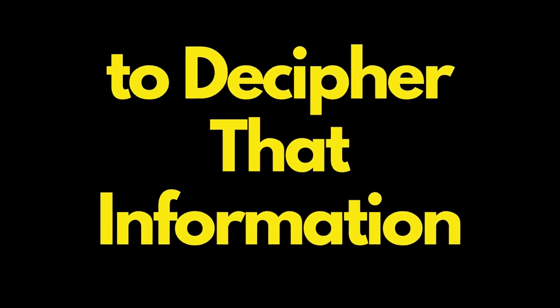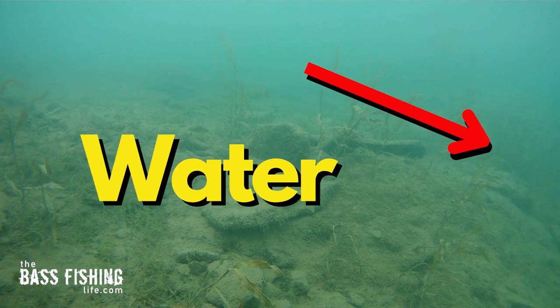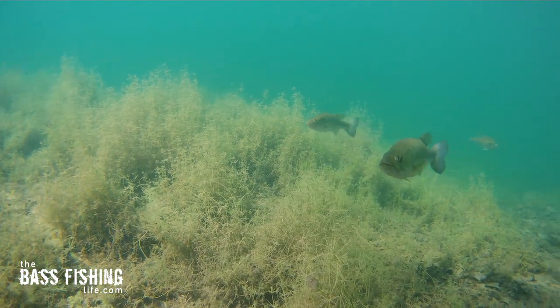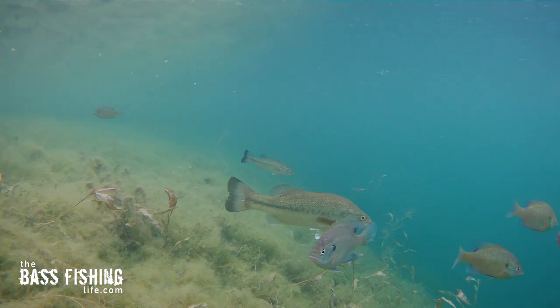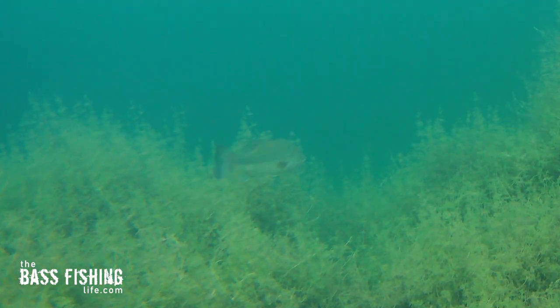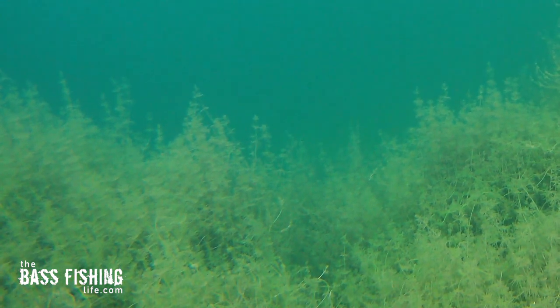A couple other things I always look for: I want some deeper water access all the time. So if I'm fishing a flat, I'm going to pick the point or the edge of the flat that drops off into some deeper water. It doesn't have to be deep — maybe it's only a change of a foot or so. But I want some 45-degree banks, something where bass can get deeper, feel more comfortable, and move up and down easily without covering lots of ground horizontally.